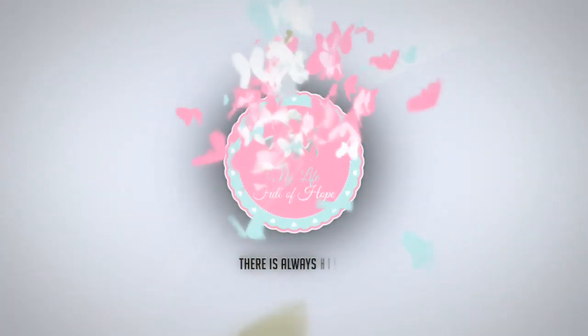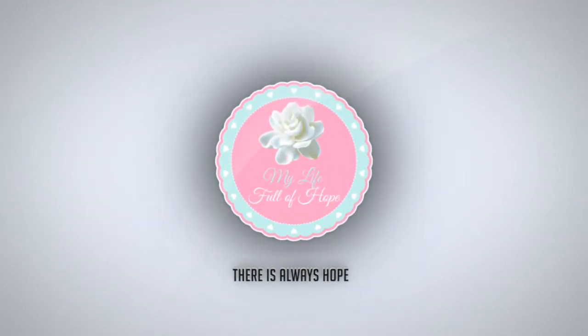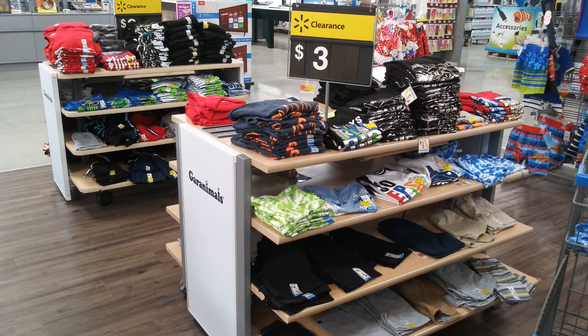Hello hopefuls! I'm sharing today some clearance Walmart finds that I picked up for Josiah for back to school — or in his case, going to school for the very first time. This is something I wanted to do on my channel for a while, so let's get started. This is going to be a try-on and a haul. For many years I love to get the boys' clothes off of tables at Target, Walmart, the Children's Place — I love to catch them especially on clearance.